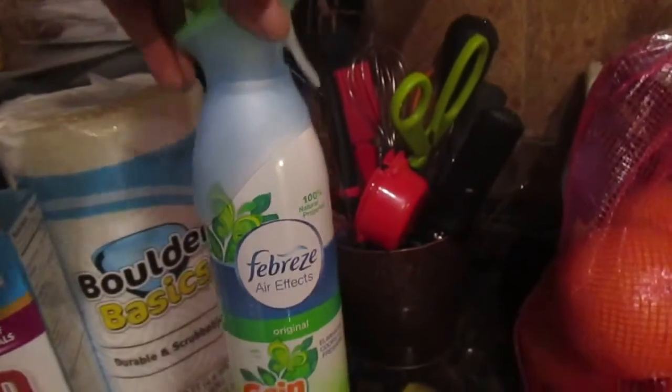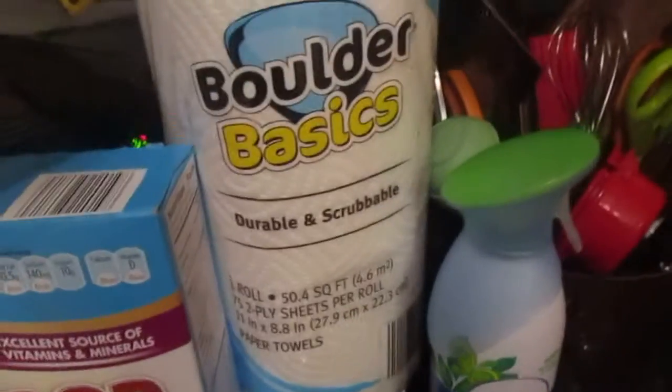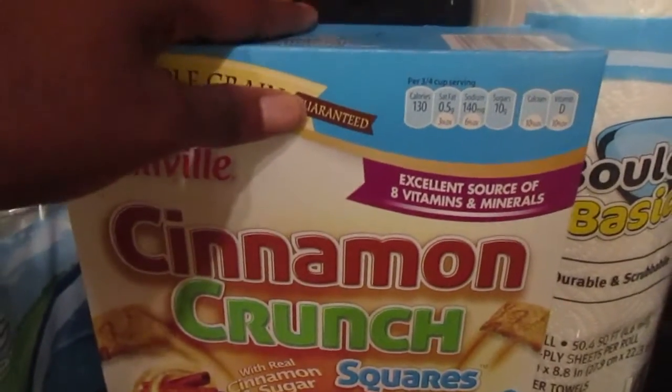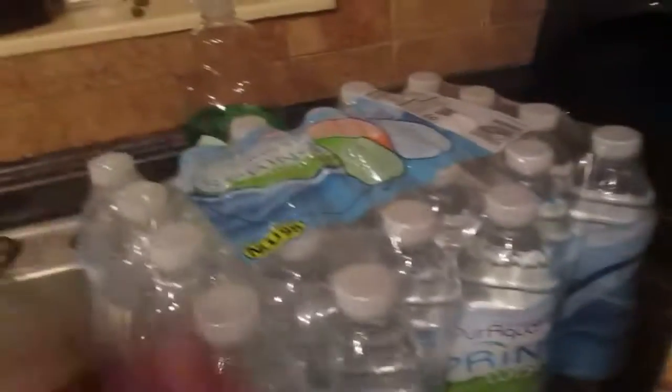Their paper towels are very strong and they're only 69 cents. I always get their cinnamon crunch — it tastes just like the real thing, my kids don't know the difference. The cheese sticks, love these. And I got two cases of their spring water because that's what we like. So this is my Aldi haul!